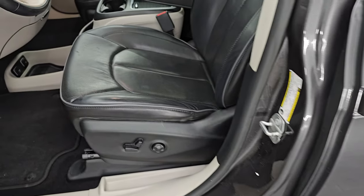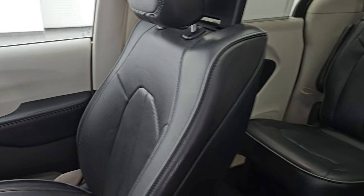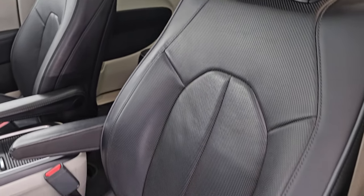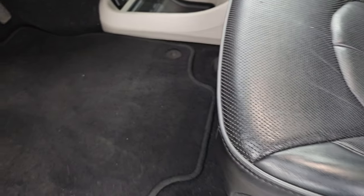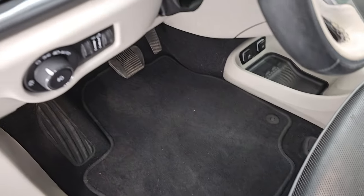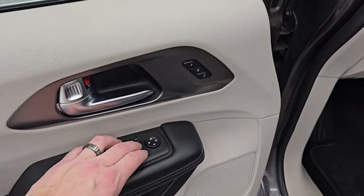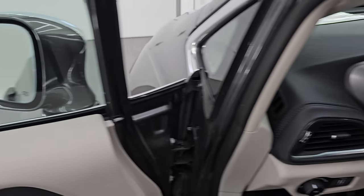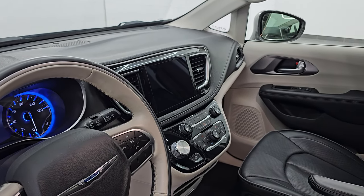Up front, the Limited package gives you the same black leather bucket seats — no rips, no tears up here. You get armrests on there as well. Both these seats are heated, cooled, and power. Memory driver's seat as well. Factory floor mats up front. You do get auto headlamps, tilt telescopic steering wheel, power windows, locks, and mirrors. And these mirrors do power fold in. I always like showing both sides so that you know both sides are working properly.